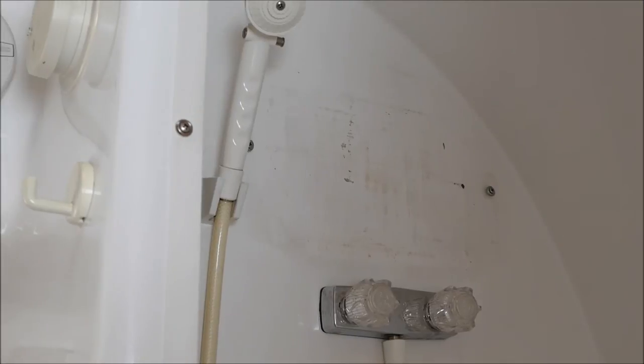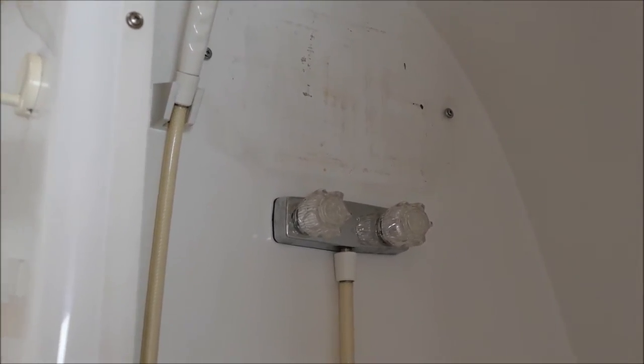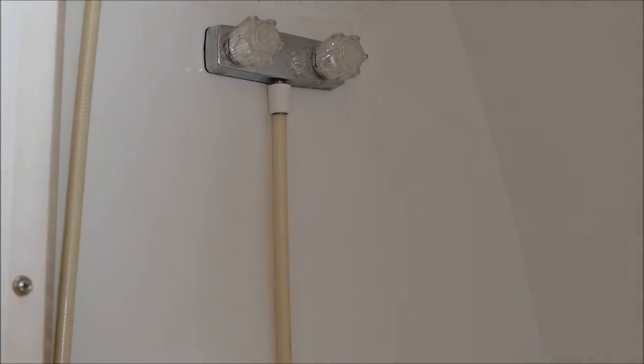The shower area is great even for tall people, and we have a rack that we're going to put back in it that holds shampoo and so on, which we use.